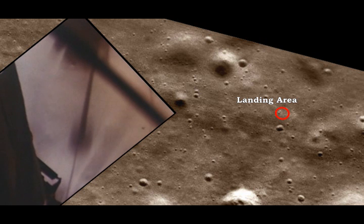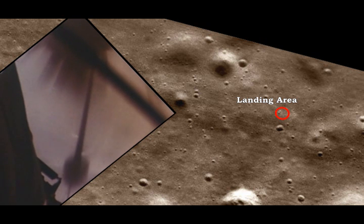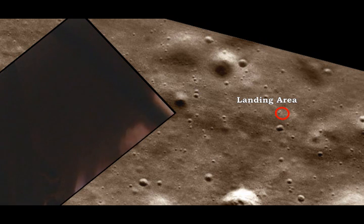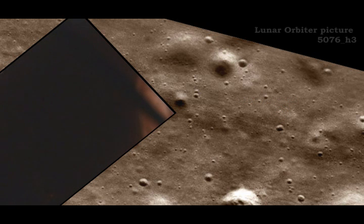4 forward. 4 forward. Drift into the right a little. Ready? Down a half. 30 seconds. Okay. Contact light. Okay. Engine stop. APA at a descent, out of descent. Control both. Auto descent. Engine command override off. Engine arm off. 413 is in.